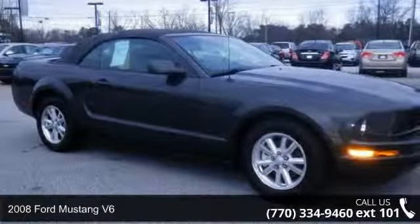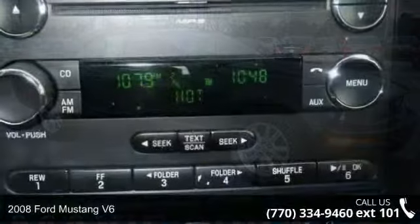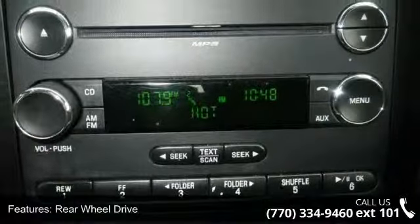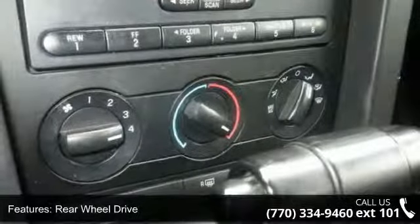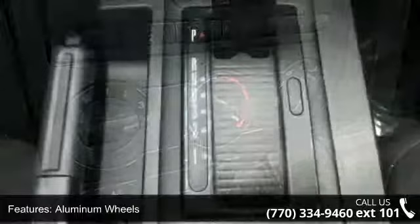Arrive in style with this 2008 Ford Mustang V6. If you are looking for an automobile with great features, look no further. This vehicle comes with a reliable six-cylinder engine connected to a smooth shifting automatic transmission.